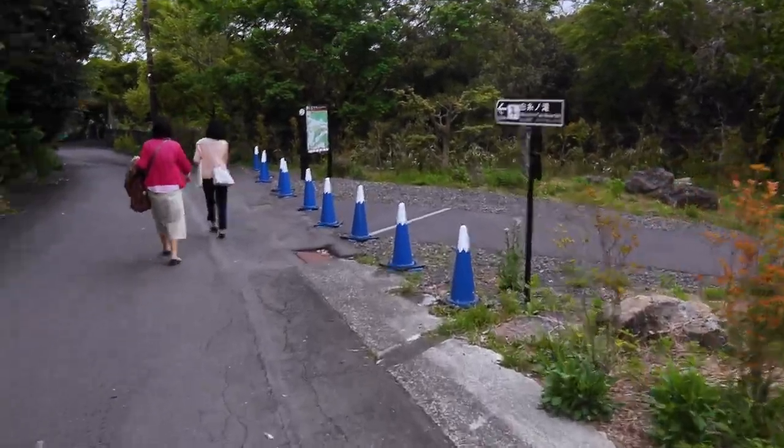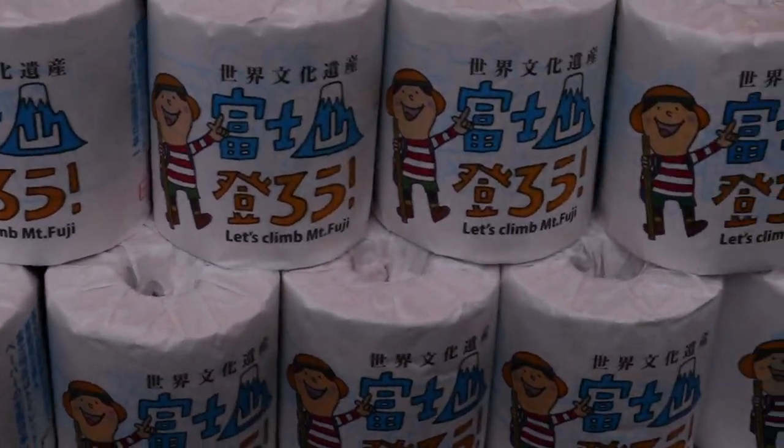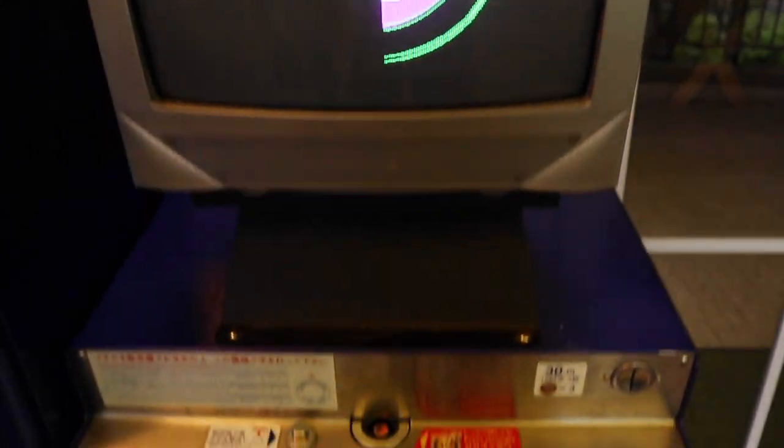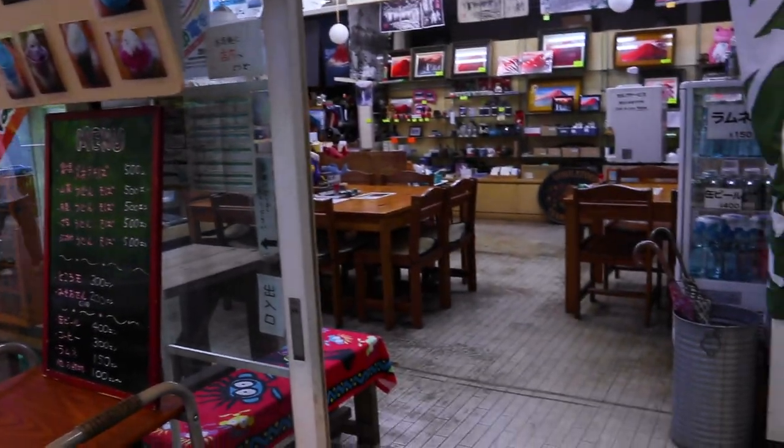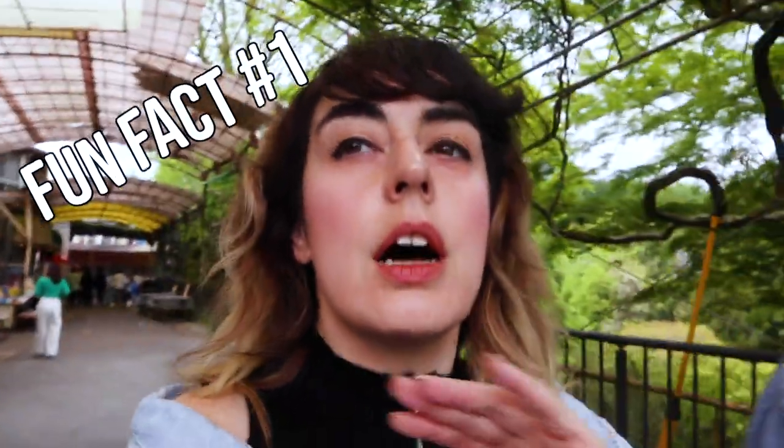Guys, look how cute these cones are — they're Mt. Fuji cones! And in the shop, what do we got here? You can get toilet paper, a commemoration medal. Look how old school this is — totally retro. And they even have fresh wasabi! So cool. I really do enjoy when you go on these kind of tours or road trips in Japan. You can find a ton of retro stores, and the things you find in them are so unique that you don't usually see them in major city metropolitan areas.